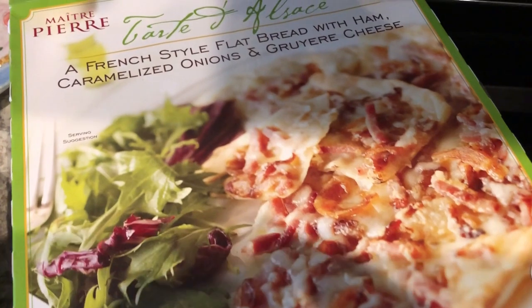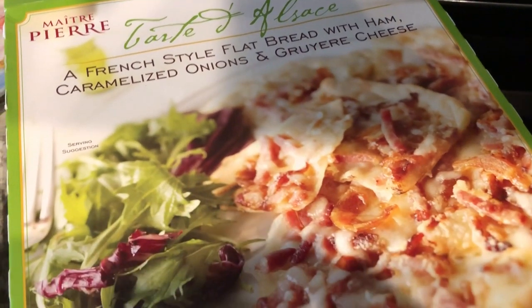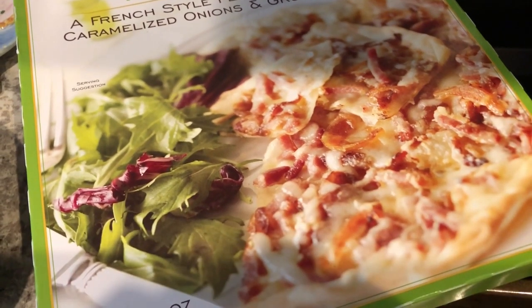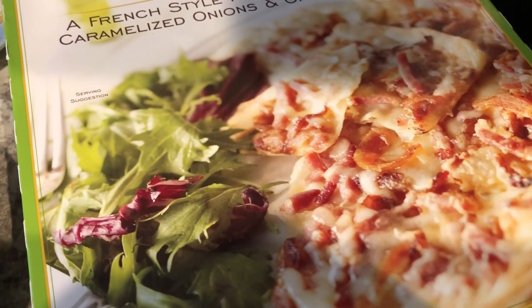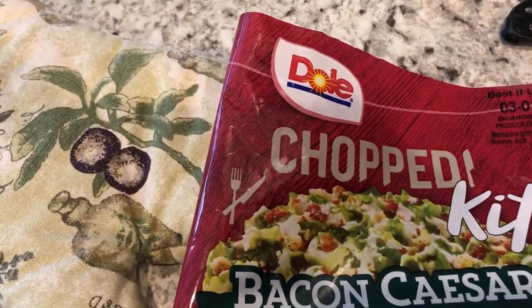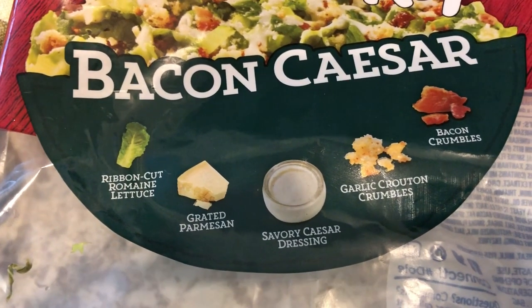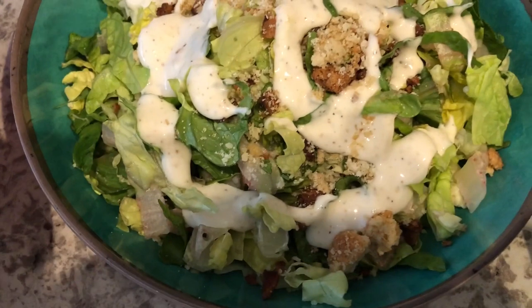For dinner tonight we're having a tart from Trader Joe's that I picked up a couple of months ago right before I gave birth in December, so we could have some quick freezer meals. It's a flatbread with ham, caramelized onion, and gruyere cheese. You bake it directly on the oven rack — I took it out and put it on a cookie sheet. We're splitting it for dinner and having a side salad — this chopped kit bacon Caesar that comes with romaine, grated Parmesan, Caesar dressing, crouton crumbles, and bacon crumbles.